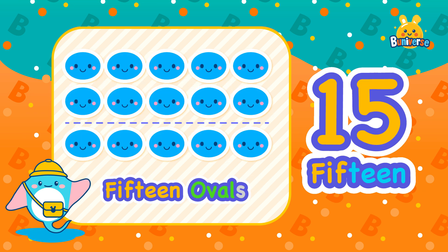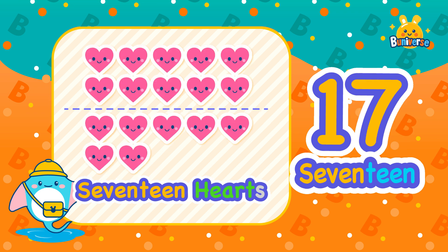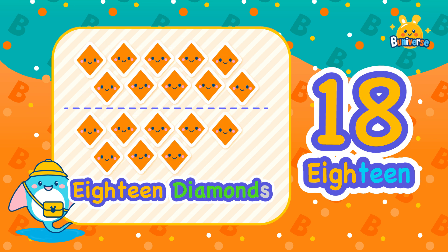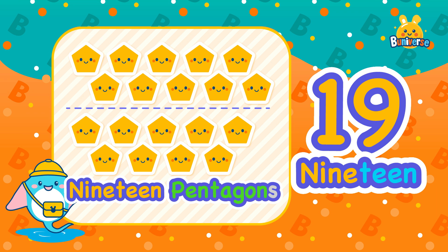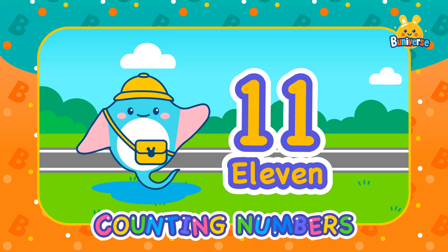15 — 15 ovals. 16 — 16 stars. 17 — 17 hearts. 18 — 18 diamonds. 19 — 19 pentagons. 20 — 20 hexagons!